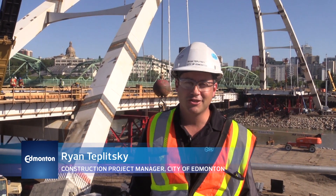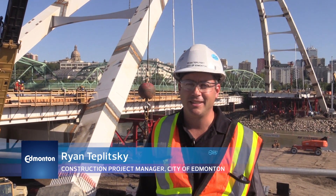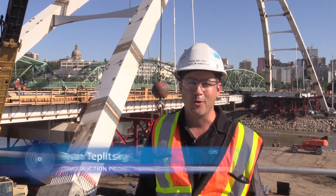My name is Ryan Toplitski. I'm a construction project manager for the City of Edmonton and I'm here to take you on a tour of the Waltherdale Bridge project.